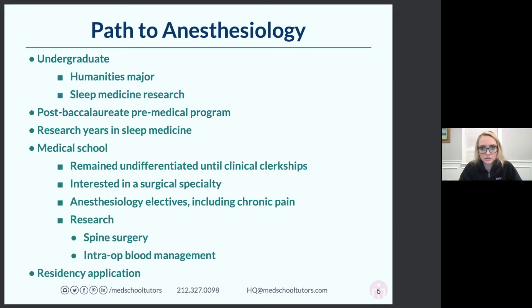I decided that summer after third year that I was interested in anesthesia, and residency applications are due in the fall of your fourth year. So I pretty much decided maybe two or three months before residency application that I wanted to do anesthesia. The take-home point is that people get to anesthesia in a lot of different ways. A very common story is: I thought I was interested in surgery, but I didn't love my surgery rotation, but I like procedures and I like being in the operating room.